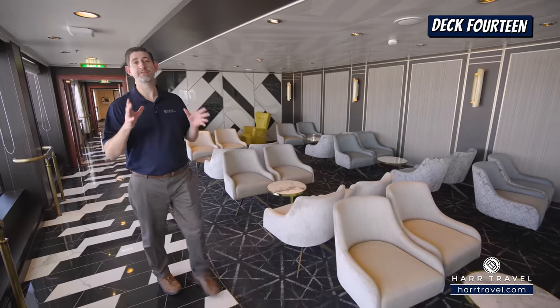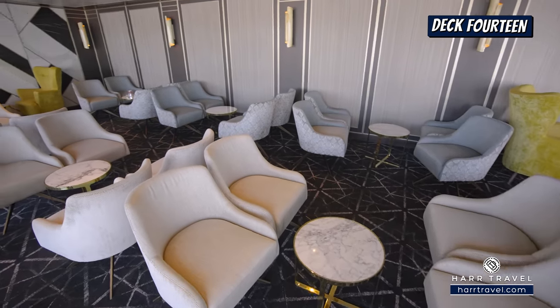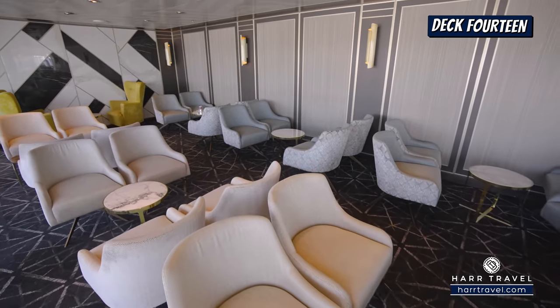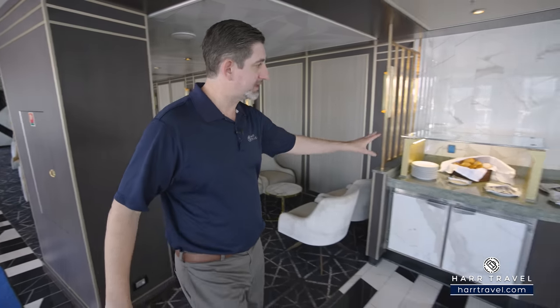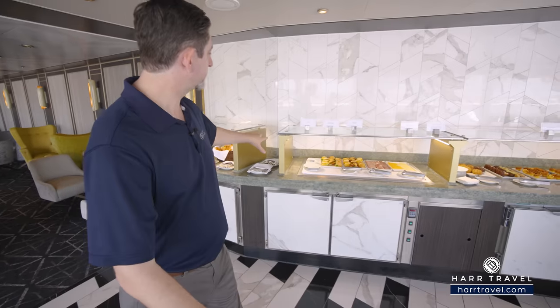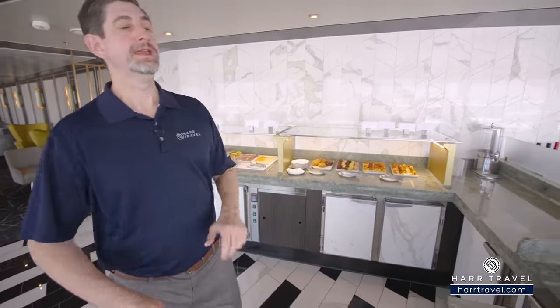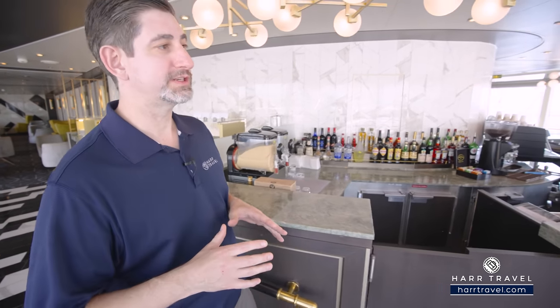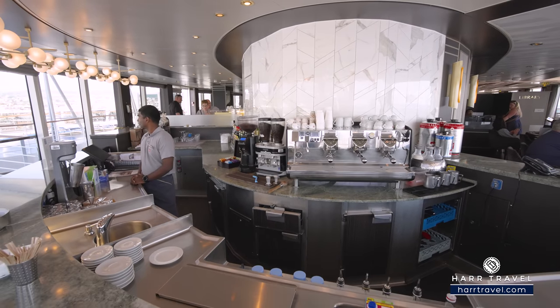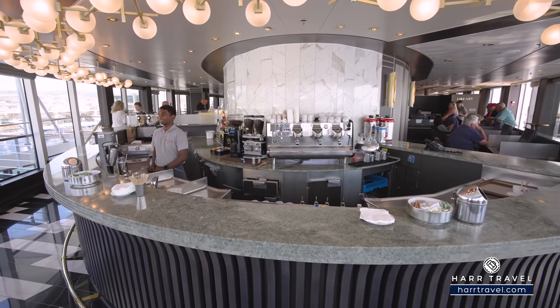As we continue heading forward, we're entering Barista's Coffee Shop. You've got a beautiful seating area where you can gather together and have a nice cup of coffee in the morning — they'll also do great appetizers later in the evening. They've got a food setup that changes throughout the day: delicious light bites with sandwiches, charcuterie, and lovely muffins. I absolutely love an Illy coffee at home, and I love that they offer that here as an included experience. You've got the coffee bar that wraps all the way around the front, excellent baristas, and also a full bar setup.